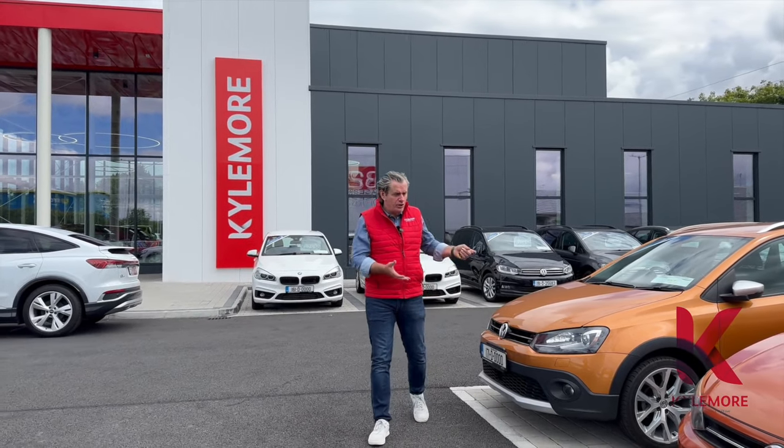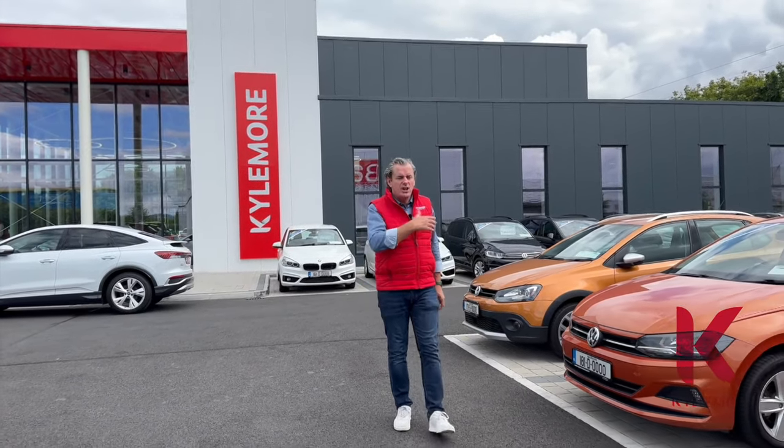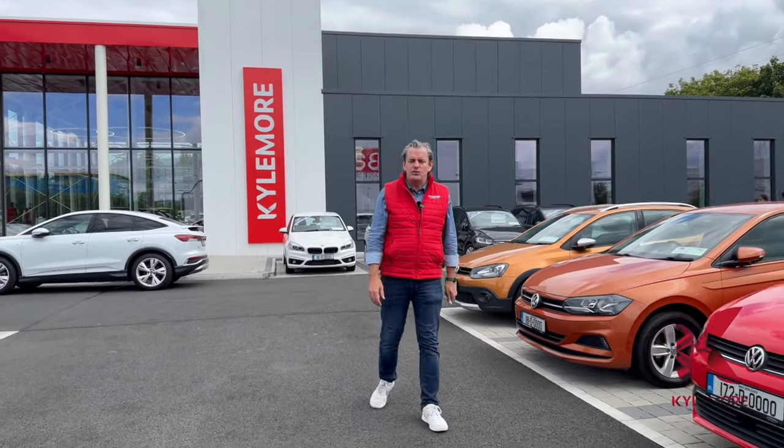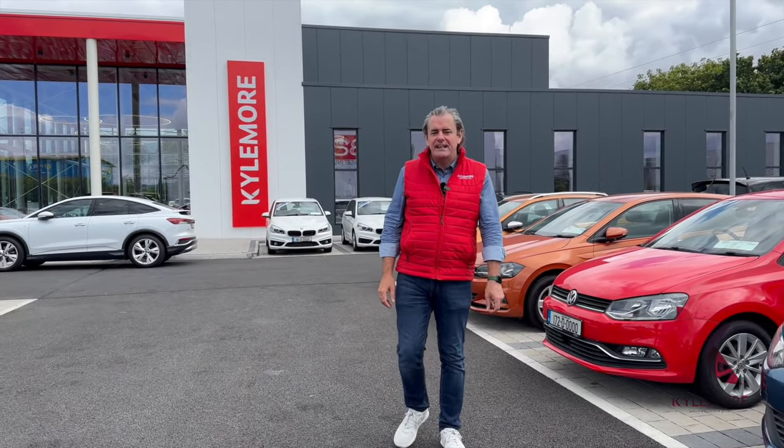So it doesn't matter which Polo you're looking for, there's one of the kinds of Polos here - we even have a GTI Polo in stock. All good suitable family five-door hatchback cars, but the GT one is a little bit sportier than the rest. There are hundreds of used cars in stock, just check out kylemorecars.ie or drop in to the showroom and see James. Thank you very much for watching and we'll see you in the next video.